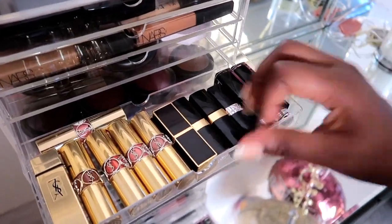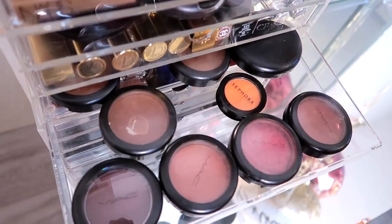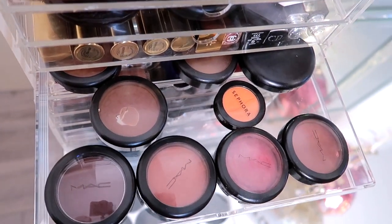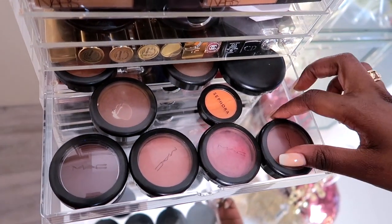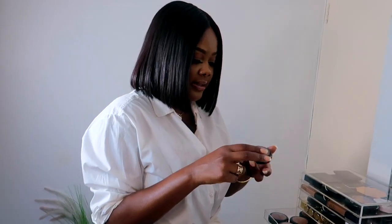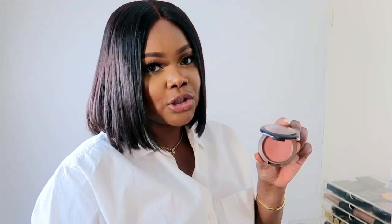Over here I have my blushes. I never really used to be into blushes, but when I discovered makeup I was really into MAC blushes and I love them now. One of my absolute favorite blushes has to be MAC Raisin — I have been using this for years, since uni actually. It's a really nice sort of brown, almost bronzy matte color, and it looks amazing on every skin tone.